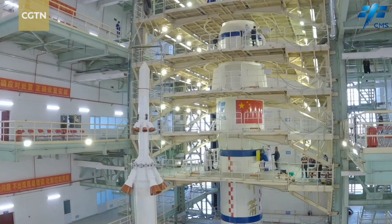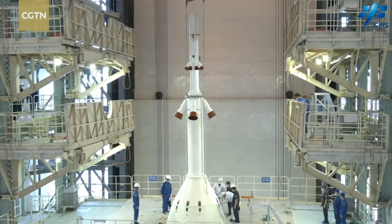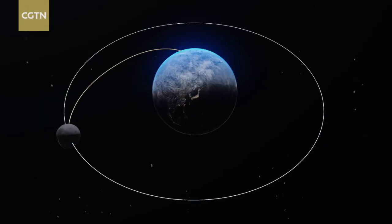The current escape tower has been quite stable over the past 20 years, as China is developing its next generation rockets.